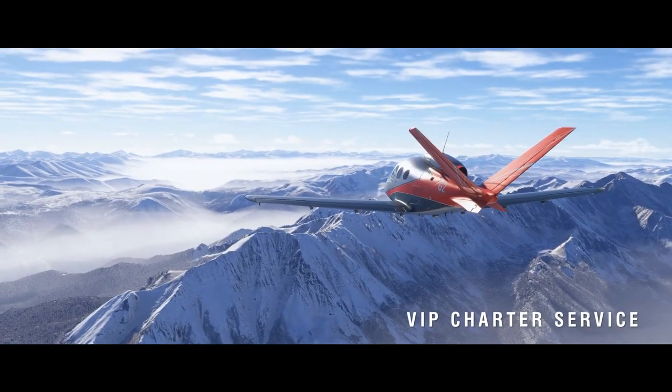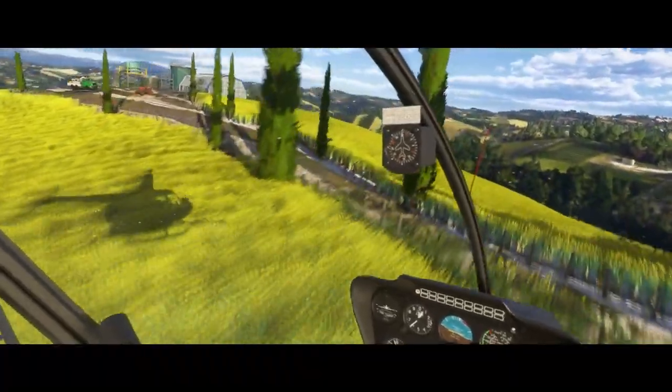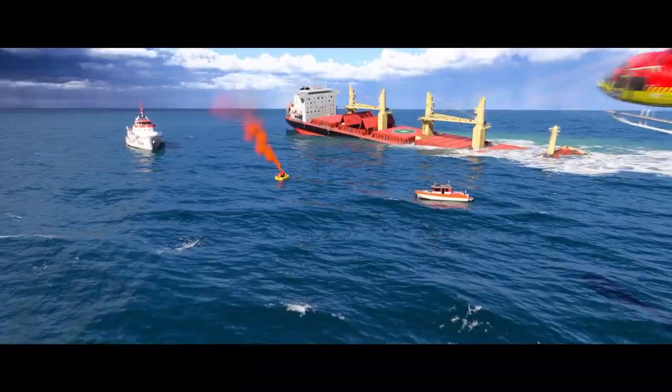Let's talk about the new activities. The game introduces a variety of missions that go beyond just flying — whether it's commercial flights and cargo transport, air ambulance services, or even search and rescue operations. There's something here for every type of pilot.